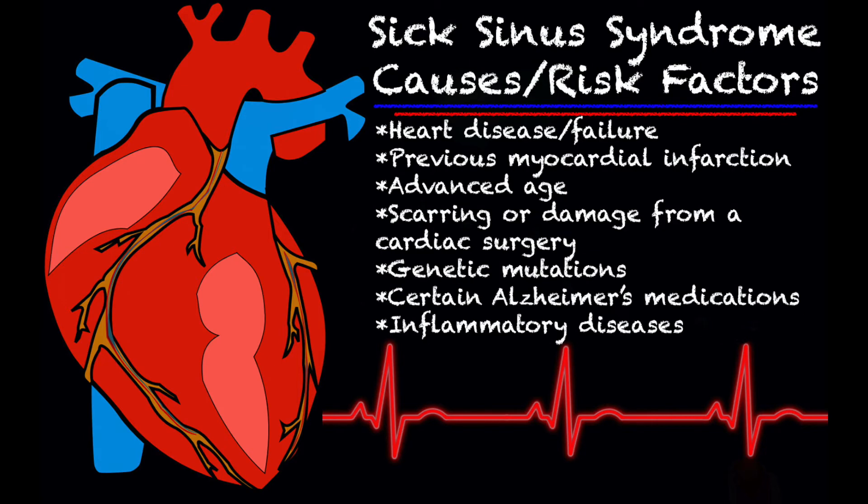Some of the causes or risk factors include heart disease, heart failure, a previous MI or heart attack, and advanced age. Unfortunately, if there was scarring or damage from a cardiac surgery that the patient has undergone — even if they're young — this can lead to sick sinus syndrome. Other causes include genetic mutations, certain Alzheimer's medications, and inflammatory diseases.